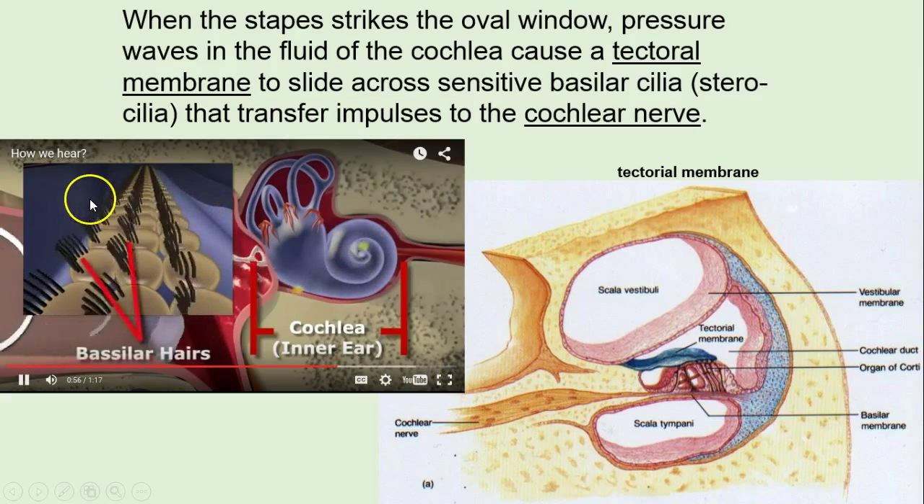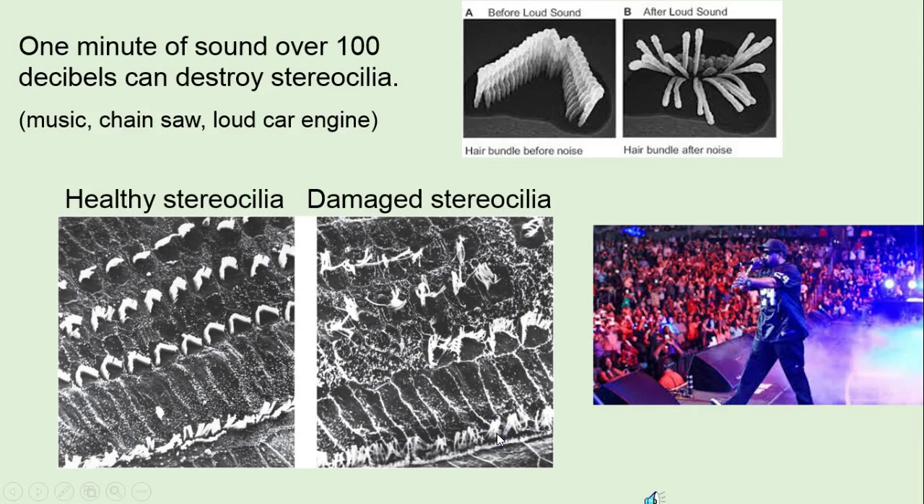It's like a violin playing across there. 100 decibels is not that loud — music, chainsaw, loud car engine, and lots of other things can cause damage. Look to the upper right — that's what damaged stereocilia look like, and you can't repair that. Once this is damaged, it's permanent, and you're looking at some kind of hearing aid. So I carry little flesh-colored foam earplugs — I cut them in half so they don't stick out — and if I'm expecting a loud noise, I just pop those in.